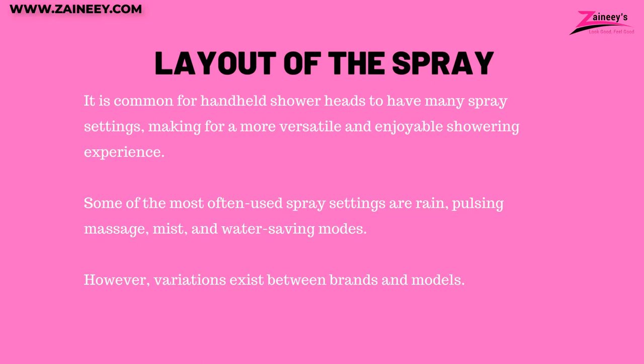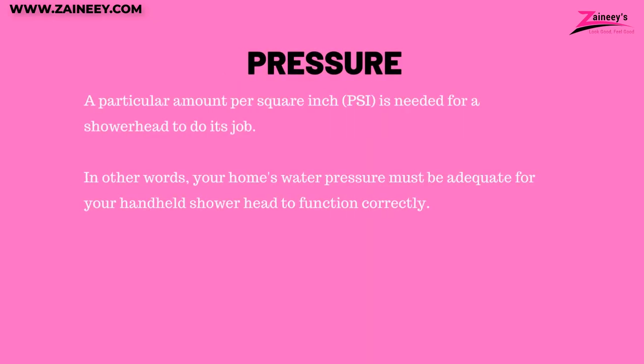Number two: spray layout. It is common for handheld shower heads to have many spray settings, making for a more versatile and enjoyable showering experience. Some of the most often used spray settings are rain, pulsating, massage, mist, and water-saving modes. However, variations exist between brands and models.